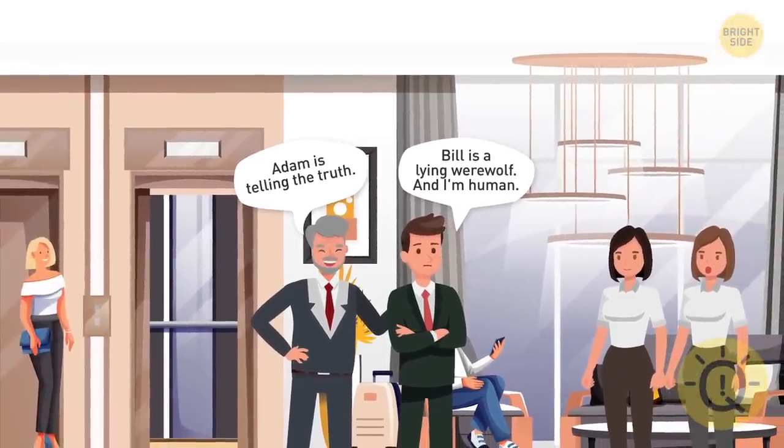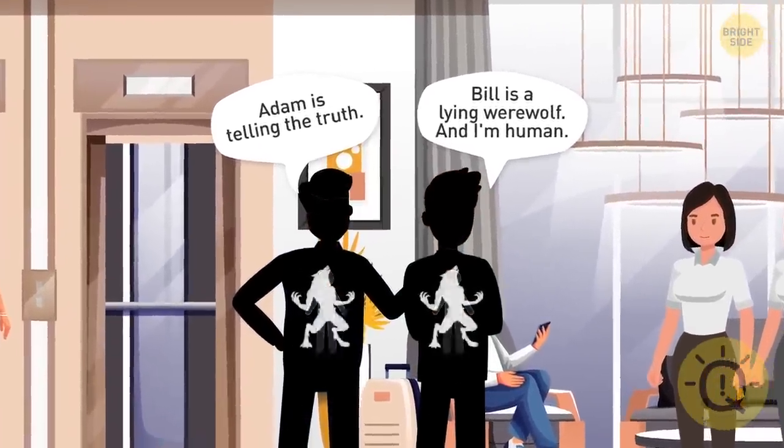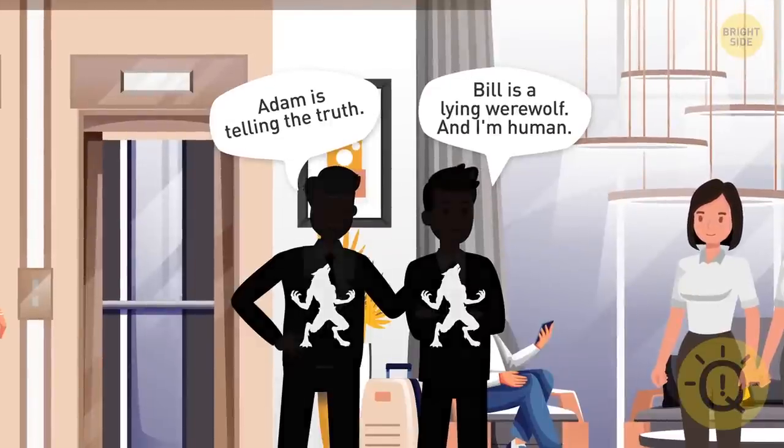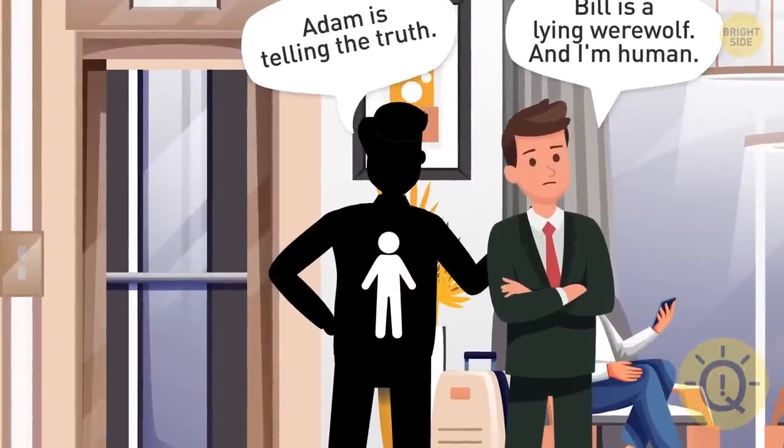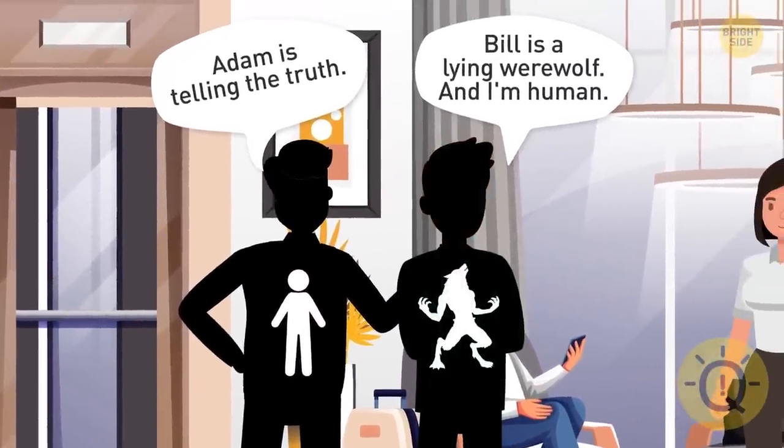But what about their nature — are they humans or werewolves? Adam's first statement is a lie, which means that Bill is not a werewolf. Therefore, Bill is a lying human. And the second part of Adam's statement means that he's a lying werewolf.